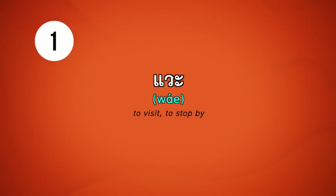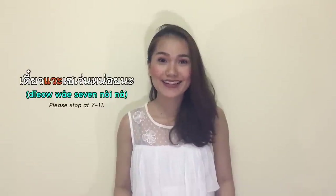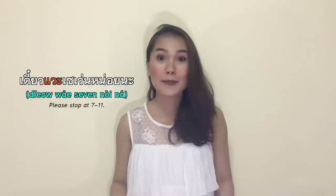The first one: วะ. วะ means to stop by or to visit somewhere or someone. That place that you are stopping by at is on the way to somewhere else. For example, you're going back home and there is a 7-11 on the way. เดี๋ยววะเซว่นหน่อยนะ — please stop at 7-11. You can say this phrase to the person you are with or the person driving the car or bike you are in.